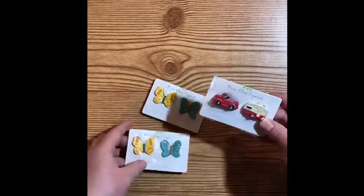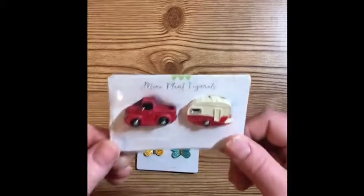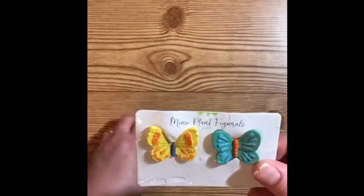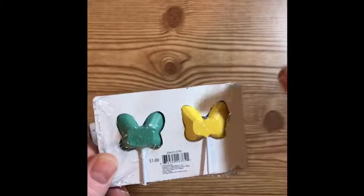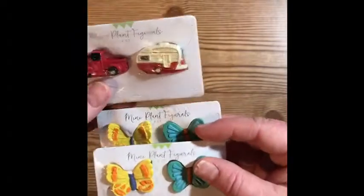The last item from the Target Dollar Spot are these really super cute mini plant figurines. It's so adorable — a little red truck with a trailer, and these cute little butterflies. They have little stakes on them, and you just put them in your little plant pots to decorate with. They had a couple of different designs, but I liked these the most.